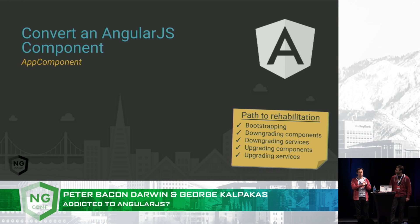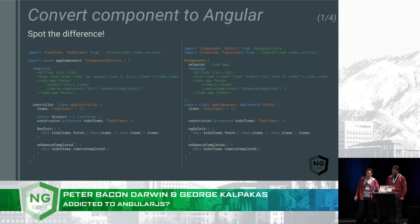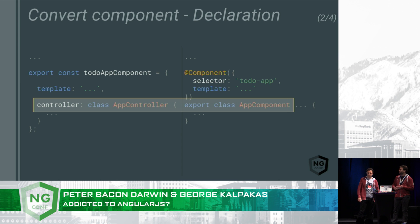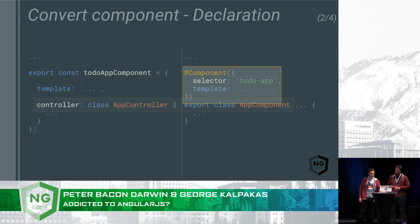So we're ready to convert. We've upgraded both of our dependencies. Let's have a look at what has changed when we convert our app component across to Angular. The changes in the declaration of the component are two: first, instead of having a controller as a property of the component definition object, we simply export the class. And secondly, we replace the component definition object with the component decorator, and we move the selector and the template inside the decorator.